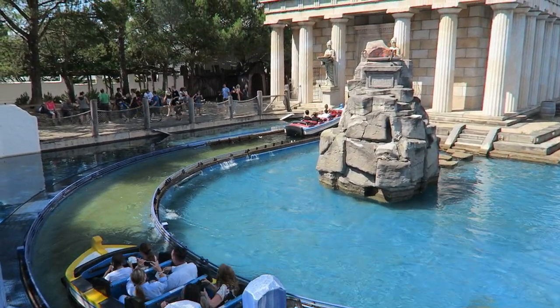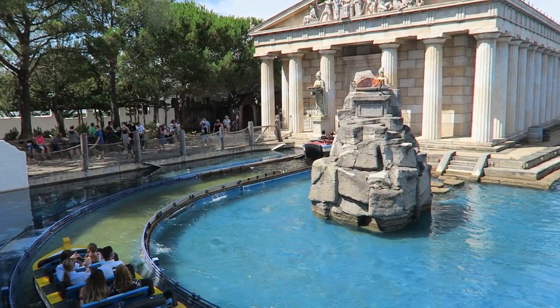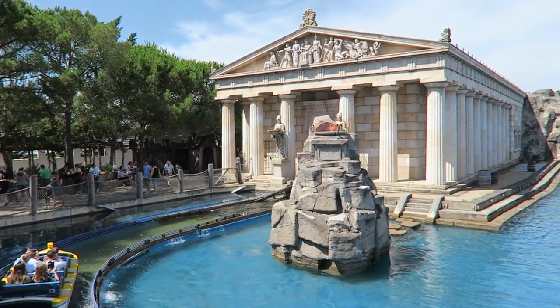The water is bright and blue. The station is themed to look like the Acropolis, and there are some nice facades leading up to the first lift hill.